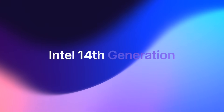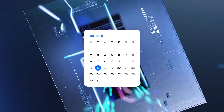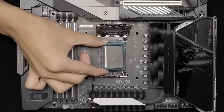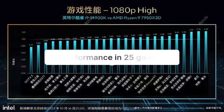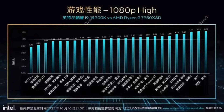Intel is about to launch the 14th generation of desktop processors. It'll happen next week on October 17th, so it is no surprise that more information about the upcoming CPUs leaks almost every day. In this video, I want to focus on Intel's pricing strategy for its 14th generation processors, as well as the leaked official Intel slide which compares the i9-14900K to the Ryzen 9 7950X3D in 25 games.